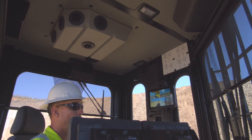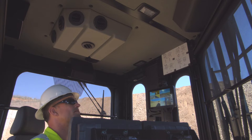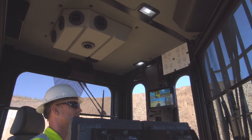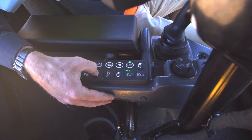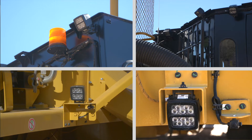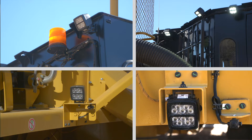Since we sometimes begin or end our shifts in the dark, the cab is configured with well positioned interior lighting, plus backlit joysticks and keypads that all provide high visibility on the interior, while exterior lighting packages have spot and flood lights positioned to illuminate both onboard and around the drill.